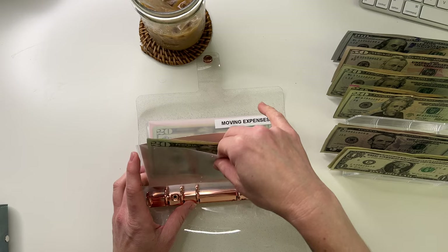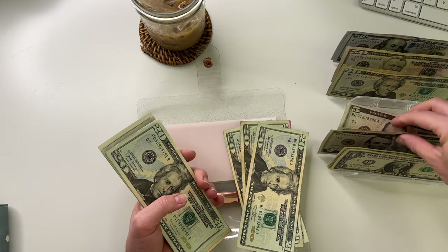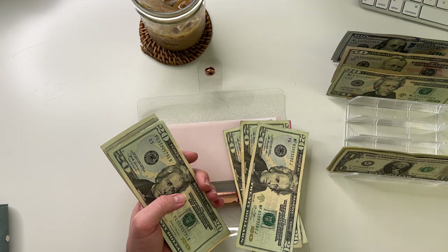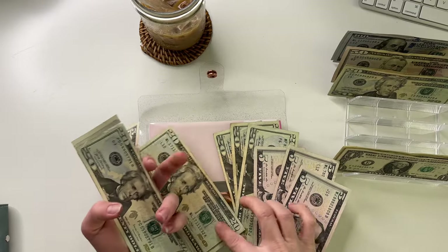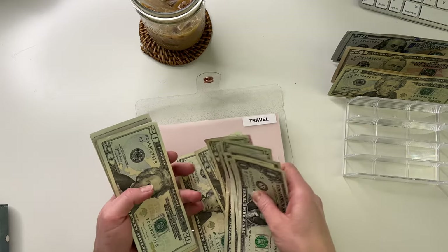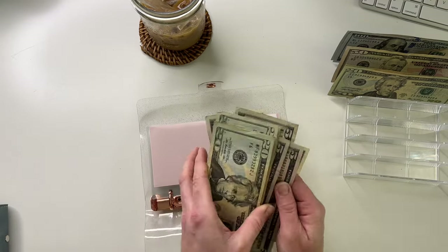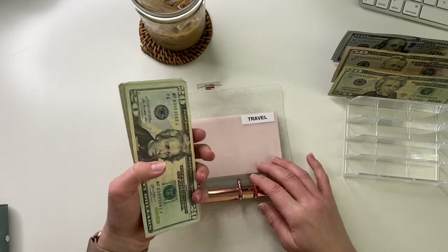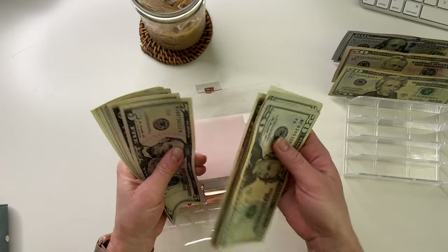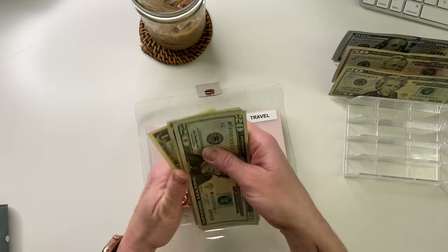Travel is going to get $100. Travel now has 20, 40, 60, 81, 120, 140, 160, 170, 175, 180, 185, 190, 195, 200, 205, 210, 215, 216, 217, 218, 219, 220.